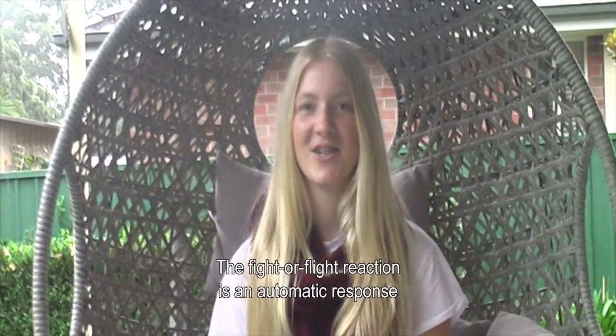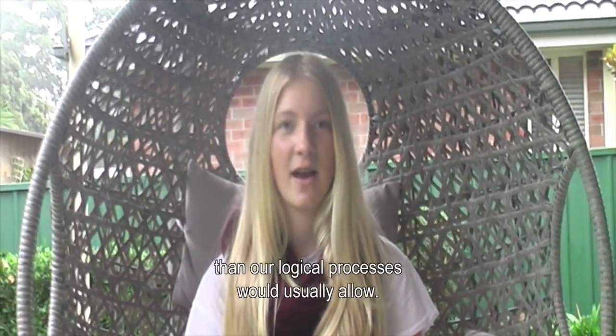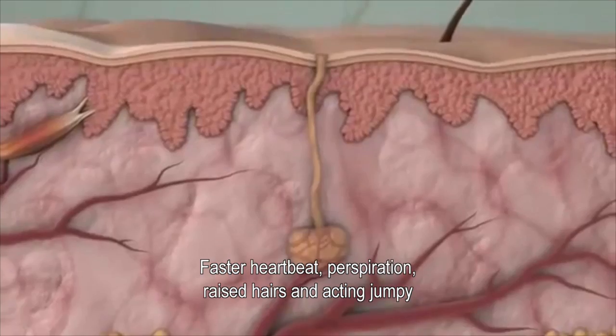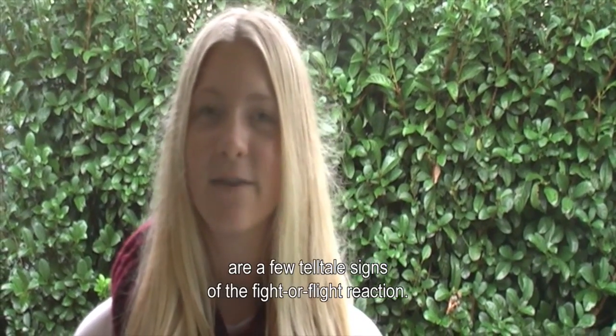The fight or flight reaction is an automatic response intended to allow us to react faster than our logical processes would usually allow. Our brain isn't as fast as we think it is. Faster heartbeat, perspiration, raised alertness, and acting jumpy are a few telltale signs of the fight or flight reaction.